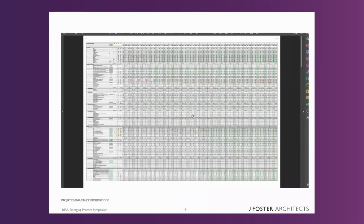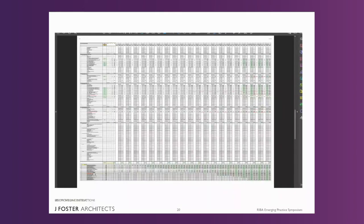From a previous project, this is what the valuation schedule looks like — essentially the pricing schedule multiplied over a 20-week programme. Additional items and instructions were tracked below the line and you can see how they grow chronologically, with the contract sum tracked as it increases or decreases depending on what was added.